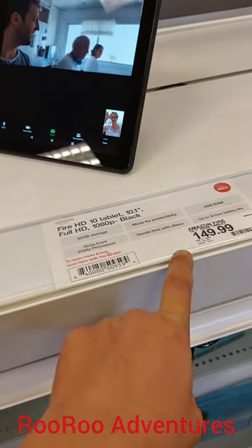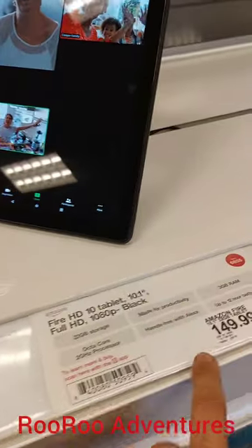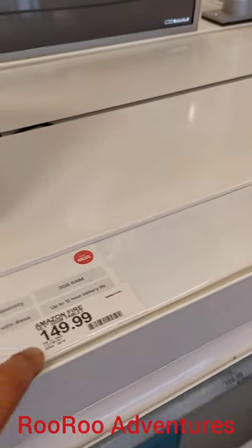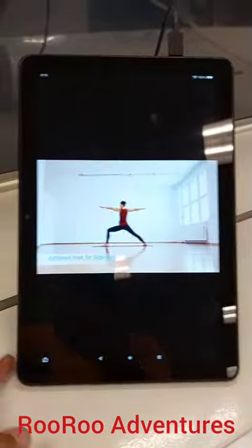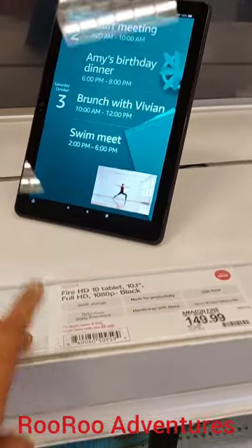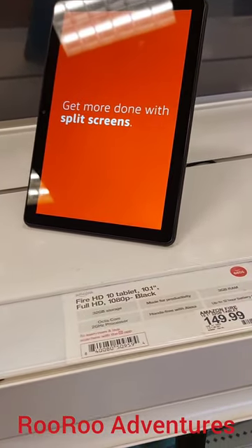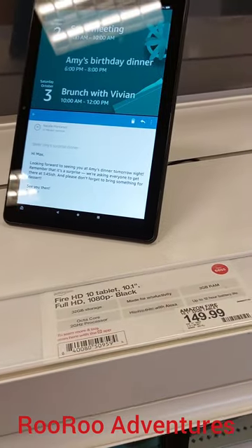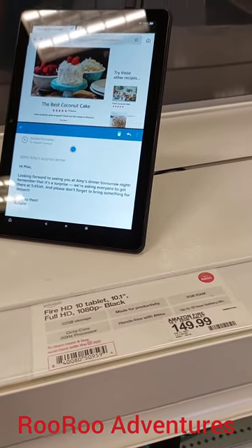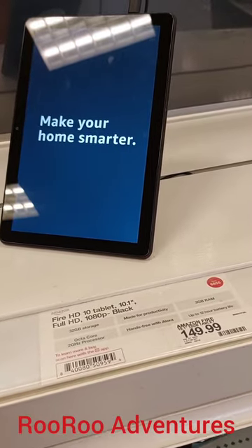Sorry — that was Amazon Fire. That was the wrong tablet. Amazon Fire tablet for $150. Target's selling it for $149.99. It looks like a pretty good tablet because my friend has one. But I'm a Samsung lover. Apple likes Apple, Samsung likes Samsung. Some people like Apple and Samsung. So whatever fits your budget and your lifestyle, go for it. Live your best life.